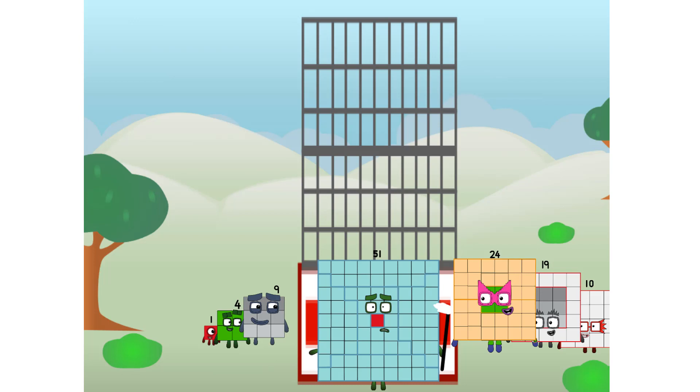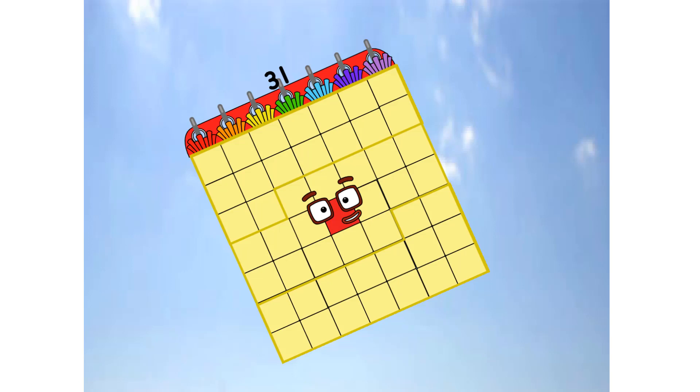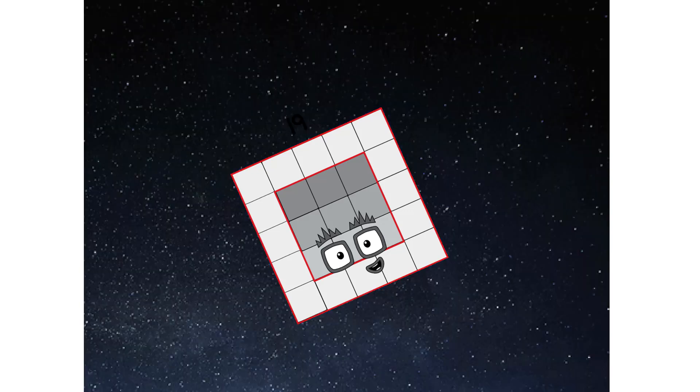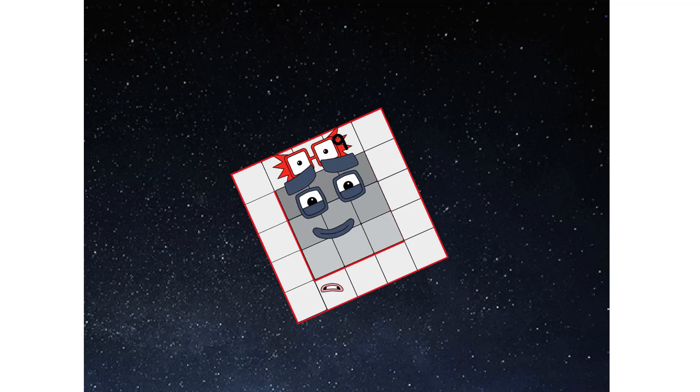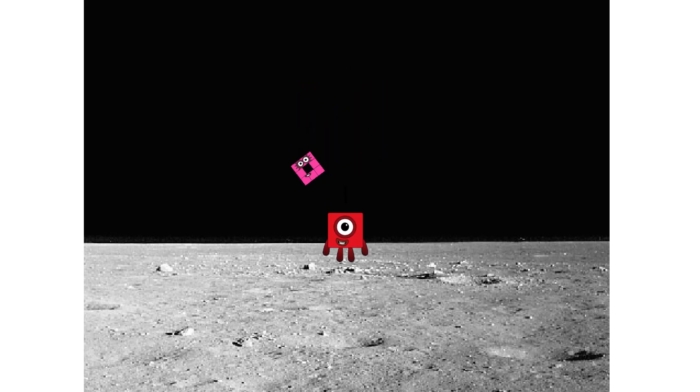Prepare for launch — achoo, woohoo! We have liftoff. Primary launch stage completed. Engaging secondary stage — achoo! We have reached space. Second stage complete. Achoo! Entering lunar orbit. Launching lunar lander.